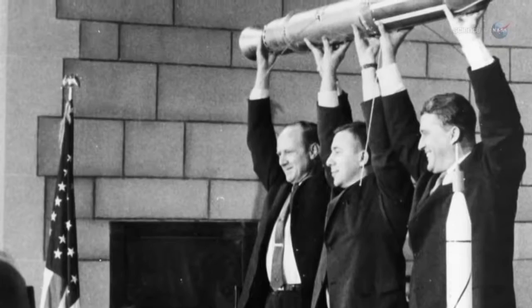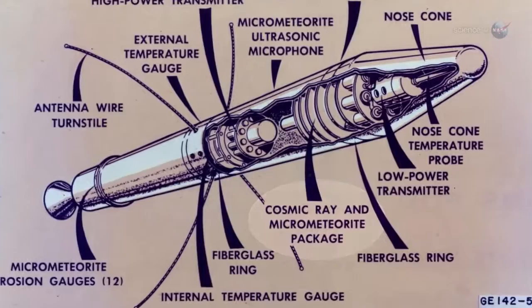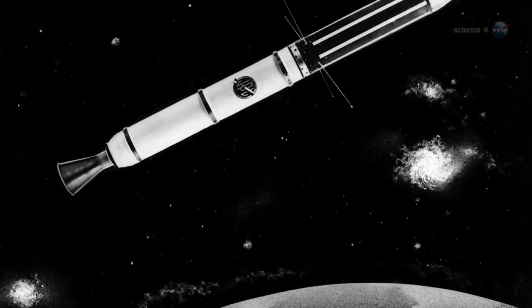Most people assumed the space around Earth was empty. America's first satellite, Explorer 1, proved otherwise. The tiny spacecraft was equipped with a Geiger tube for counting energetic protons and electrons. Circling Earth, Explorer 1 found so many charged particles that the counter registered off-scale most of the time.